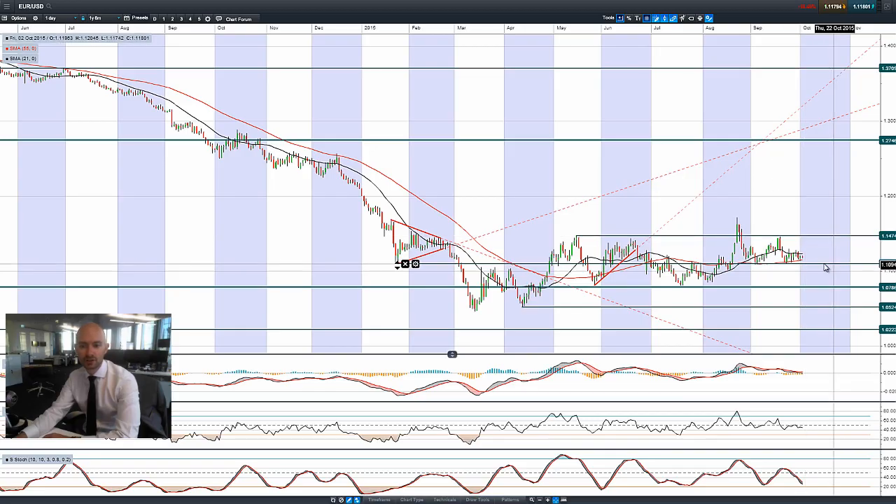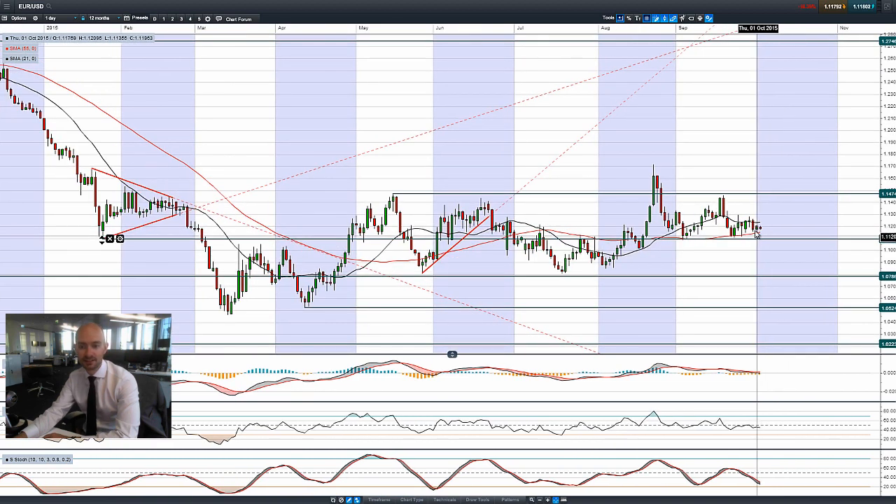Moving on to EURUSD. It's not really doing a huge amount either — it started to move lower, then back up again, barely moving, still staying around about 1.12.